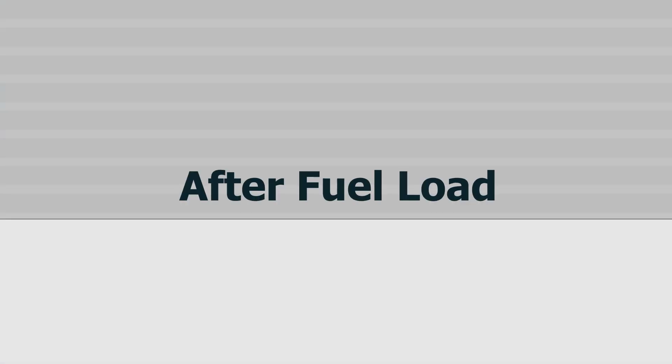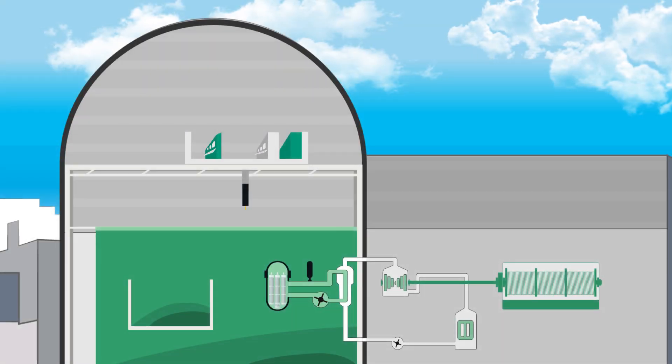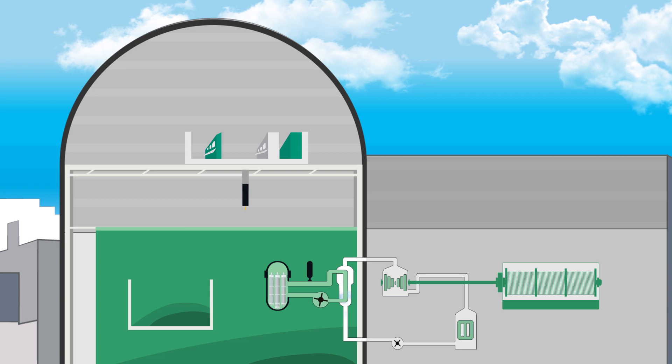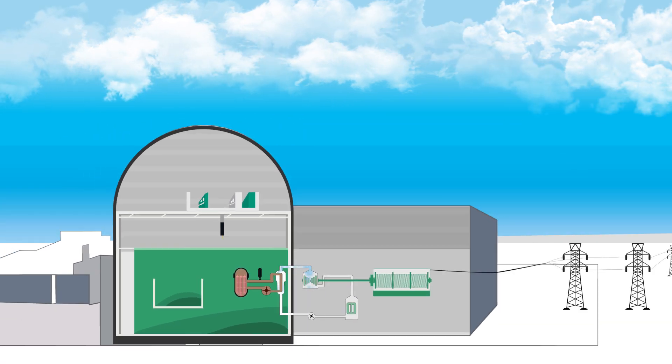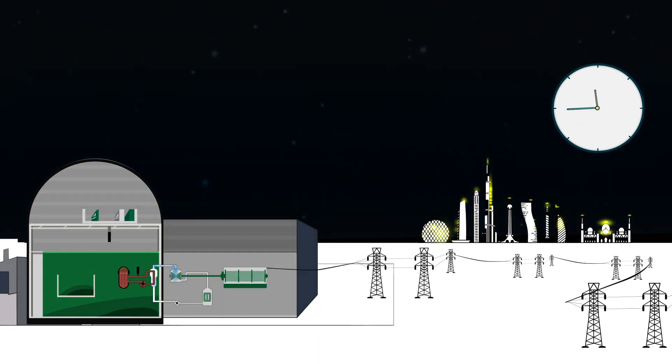After fuel load, with the fuel assemblies loaded into Unit 1, extensive testing begins as part of the process towards startup to ensure the reactor operates safely and reliably. Testing is the first step before we start the nuclear chain reaction, which generates heat to produce steam that spins a turbine and turns the generator to create electricity — 24 hours a day, 7 days a week, to help power the growth of the nation for decades to come.